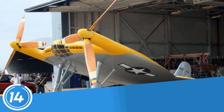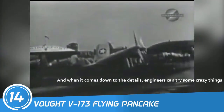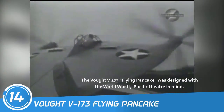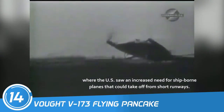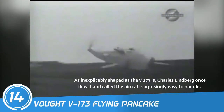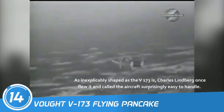Number 14: Vought V-173 Flying Pancake. When it comes down to the details, engineers can try some crazy things. The Vought V-173 Flying Pancake was designed with the World War II Pacific Theater in mind, where the U.S. saw an increased need for ship-borne planes that could take off from short distances. As inexplicably shaped as the V-173 is, Charles Lindbergh once flew it and called the aircraft surprisingly easy to handle.